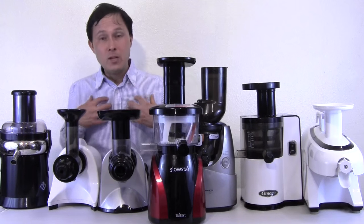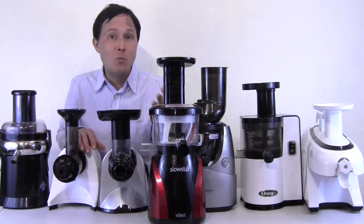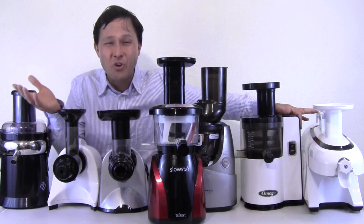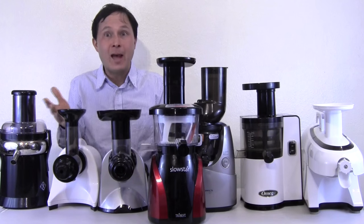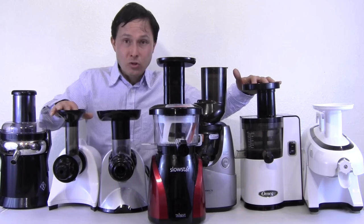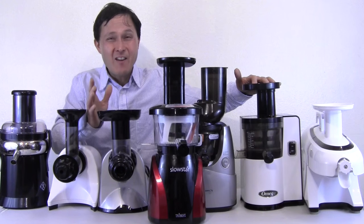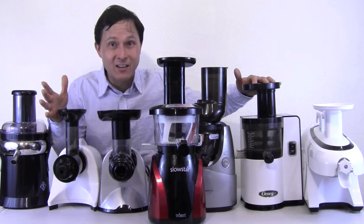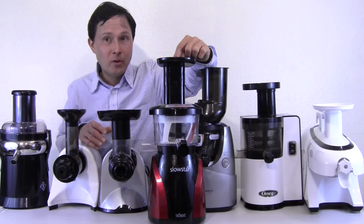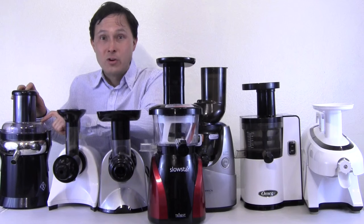The next criteria is warranty. If you go to a local big box store, a juicer may have a short 90-day or one-year warranty. The machines on this table are serious machines with long warranties. The Omega VSJ843, the Solostar 4, and the NC800 all have 15-year warranties — the longest in the juicing industry. The Green Star Elite has a 12-year warranty. The Slowstar and Kuvings both have 10-year warranties, as does the Lequip 215XL.